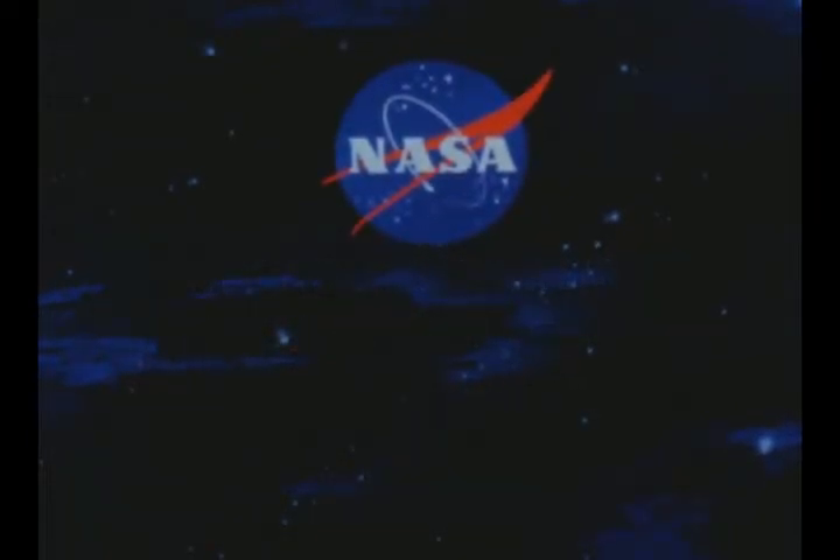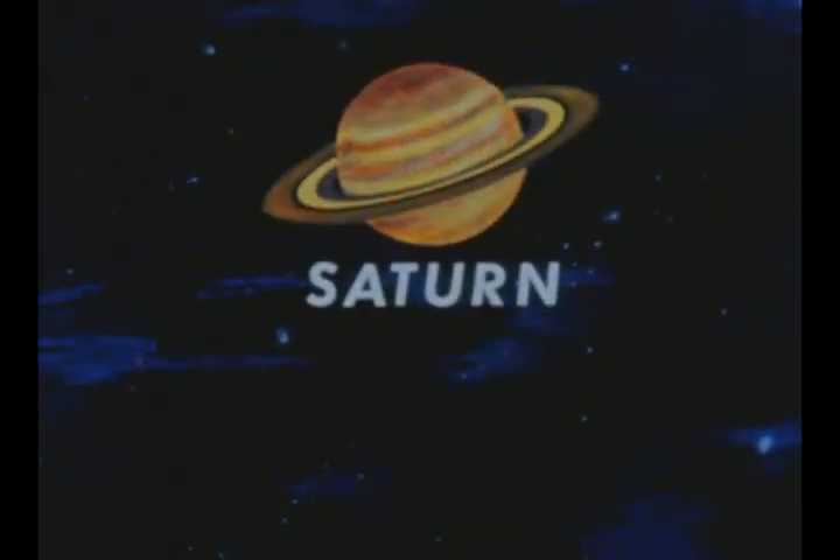Three heavy space vehicles are being developed by the National Aeronautics and Space Administration under the project name Saturn.